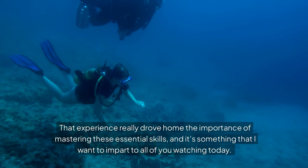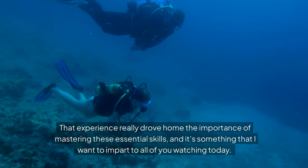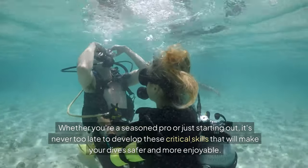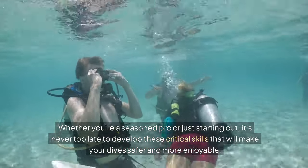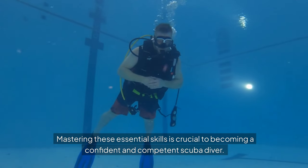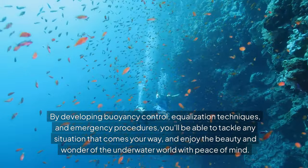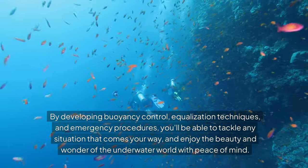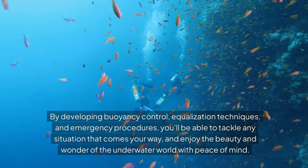That experience really drove home the importance of mastering these essential skills, and it's something that I want to impart to all of you watching today. Whether you're a seasoned pro or just starting out, it's never too late to develop these critical skills that will make your dive safer and more enjoyable. Mastering these essential skills is crucial to becoming a confident and competent scuba diver. By developing buoyancy control, equalization techniques, and emergency procedures, you'll be able to tackle any situation that comes your way, and enjoy the beauty and wonder of the underwater world with peace of mind.